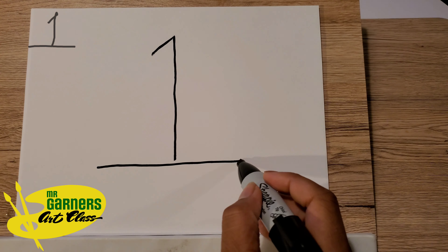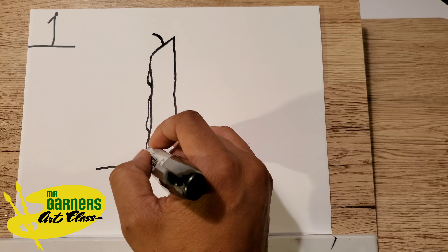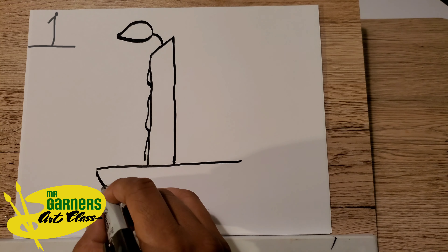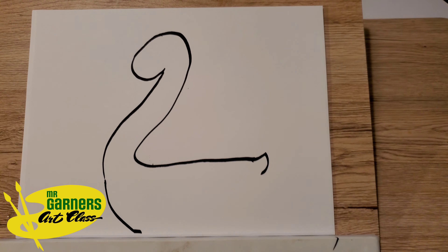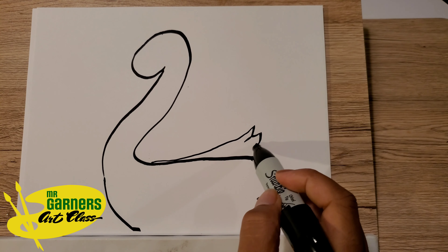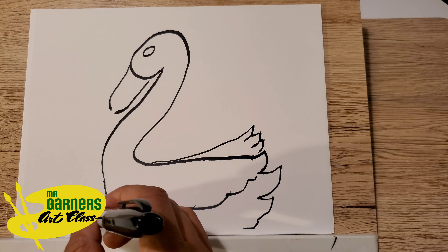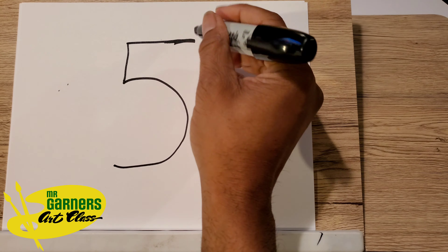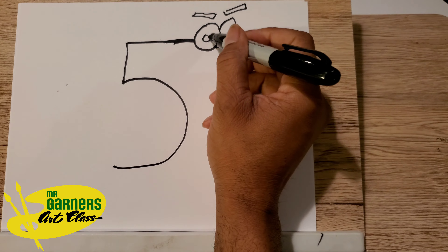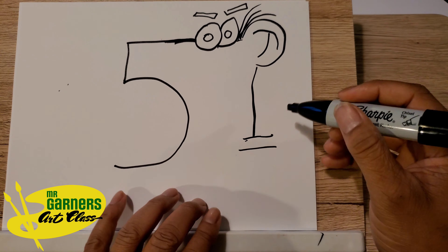We're going to walk you through this really quick. We're going to start off with a number one. Make sure that when you're making your numbers, you make them exactly the way I make mine. You can slow down or pause this video at any point in time. We're going to go straight into number two — the swan, or the duck, or the goose.